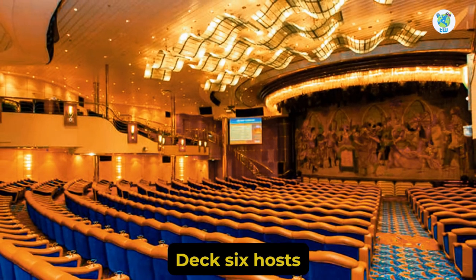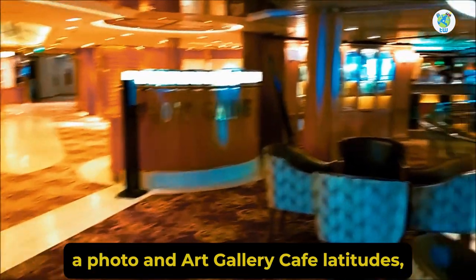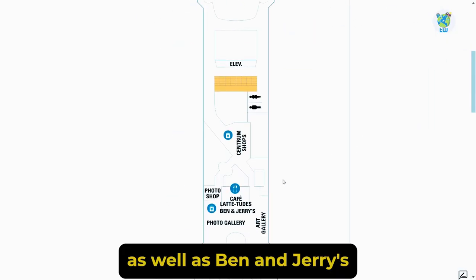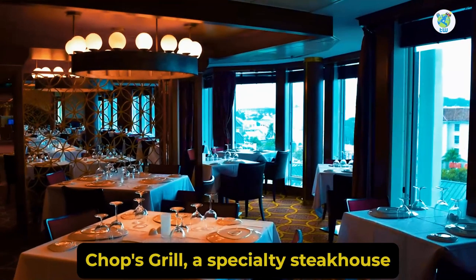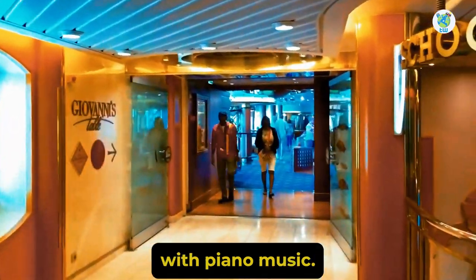Deck 6 hosts the upper level of the theater. Further back are the Centrum Shops, a photo and art gallery, Cafe Latte-tudes — a delicious coffee and pastries venue — as well as Ben & Jerry's ice cream parlor. Moving aft is the Internet Cafe, Chops Grill, a specialty steakhouse, and Schooner Bar, an amazing cocktail venue with piano music.